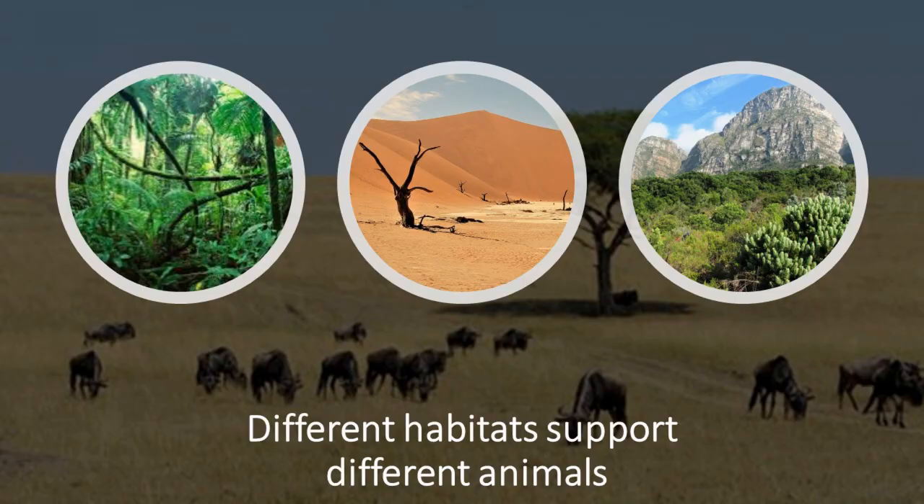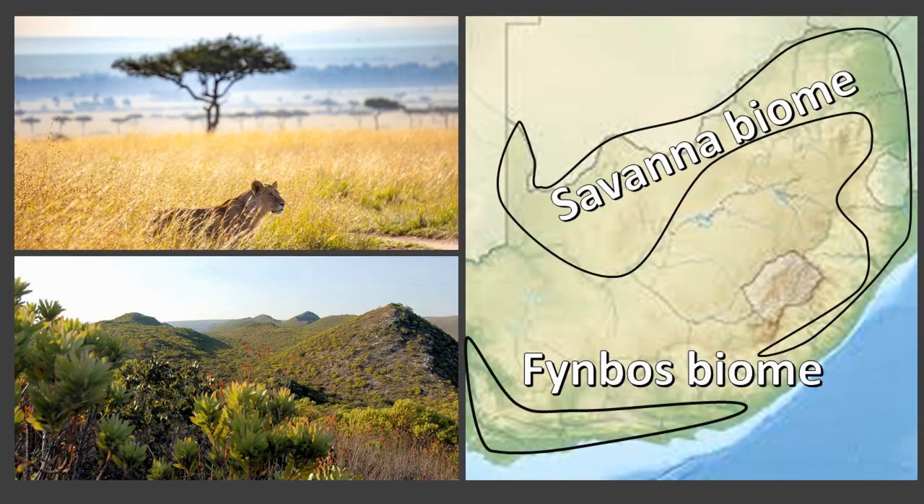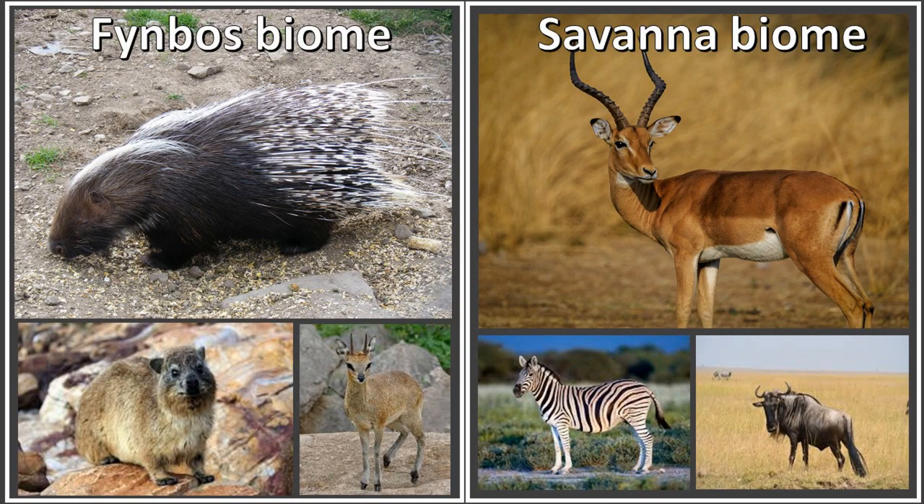Leopards in different parts of the world have different diets depending on what prey species are available within a specific area. This is even true within the borders of South Africa when comparing, for example, the biodiversity of the savannah biome in the northern parts of our country and the Cape fynbos biome in the south.